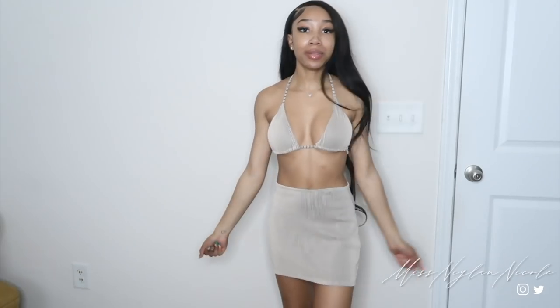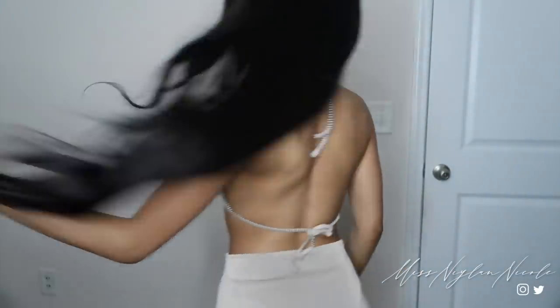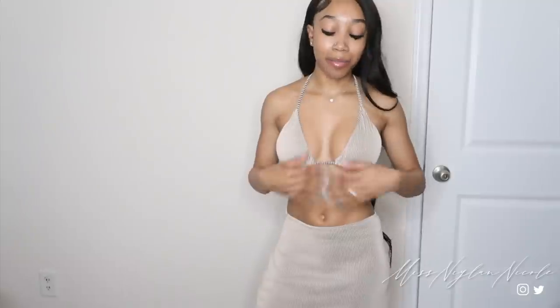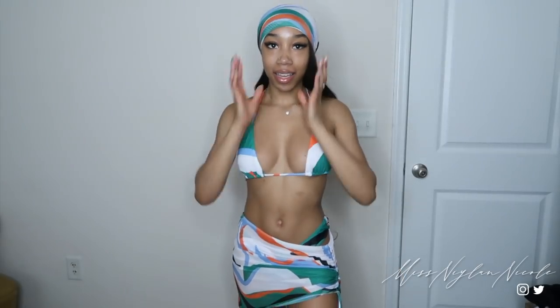Let's jump into some cute swimsuits because I know y'all have been waiting. Here's the first swimsuit — let's start off with a bang. This is so cute. I love this material — it's like ribbed, soft, almost velvet material. Here's the back. It comes with this little skirt cover-up. As far as coverage, it's a little cheeky — not a thong, but a little cheeky, keep that in mind. I just love this nudish color. It's really cute for vacation, very simple yet so cute.